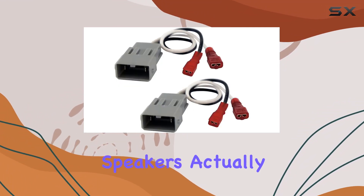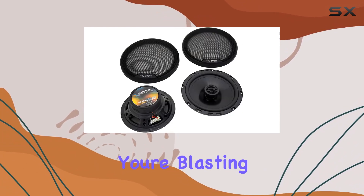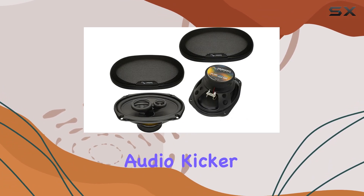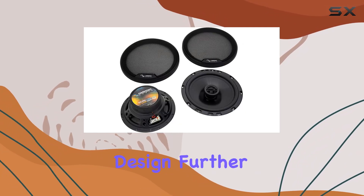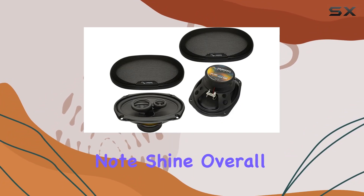But how do these speakers actually sound? In a word, impressive. Whether you're blasting your favorite tunes or enjoying a podcast on your daily commute, the Harmony Audio Kicker Bundle delivers clear, balanced sound that enhances the overall listening experience. The tweeter design further enhances the clarity of vocals and instrumentals, making every note shine.